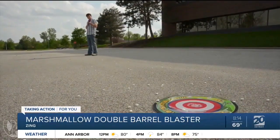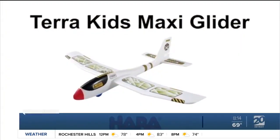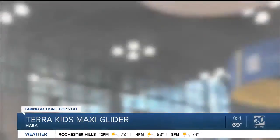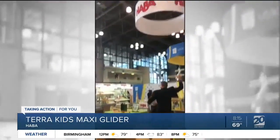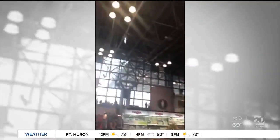And then we have the Terra Kids Maxi Glider. This is a foam airplane — you can decorate it, it comes with icons, and it just glides in the air. It's really fun. It's rugged so it's going to survive the outdoors, but it's okay to throw in the house as well. A great way to get the kids outside.